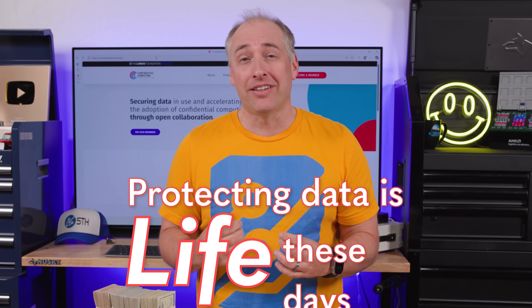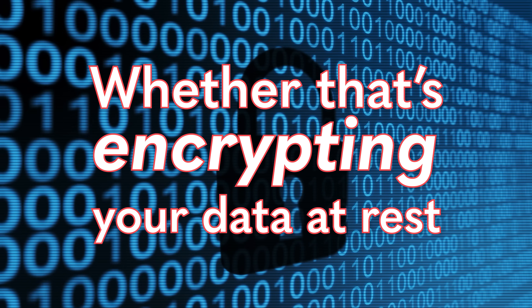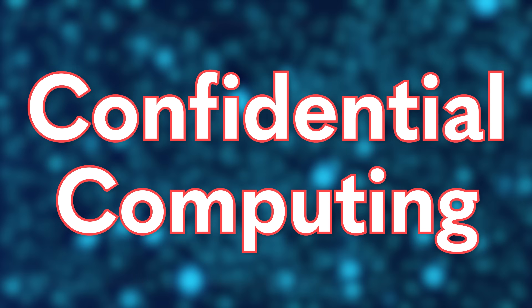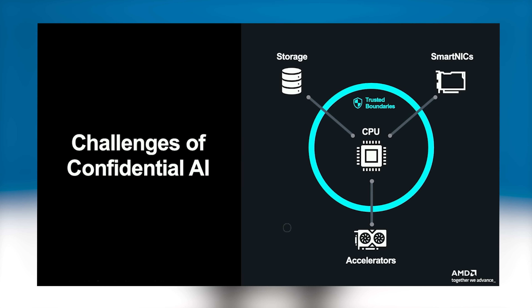Protecting data is life these days, whether that's encrypting your data at rest or encrypting the data going over the internet. We have encryption all over. But now folks are looking at confidential computing, which is set to be one of the most transformative technologies, but most folks won't even notice when we transition to that era.